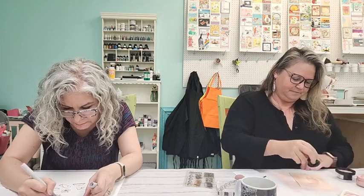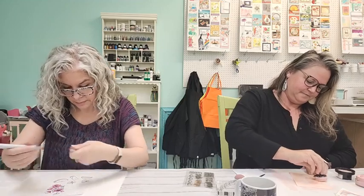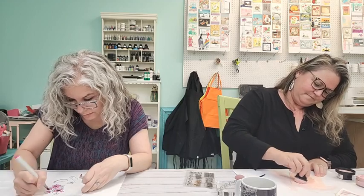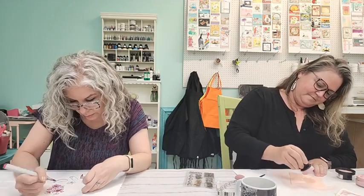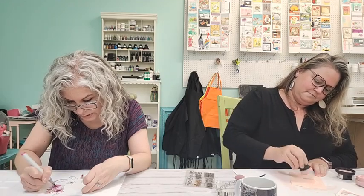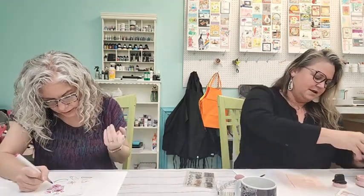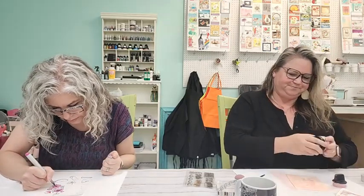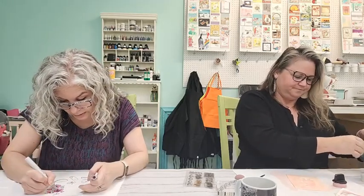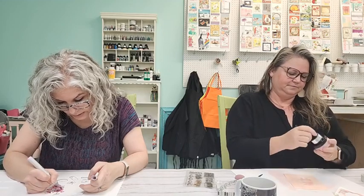Does anyone else like alcohol markers? When Copics first became big in the stamping community they were really the only alcohol marker on the market, but now there are a lot of different types available. There are more affordable options now because Copics are very costly, though I personally think they're worth the investment.